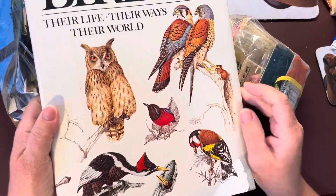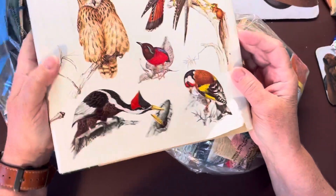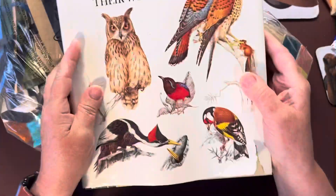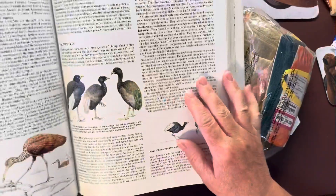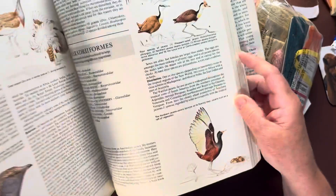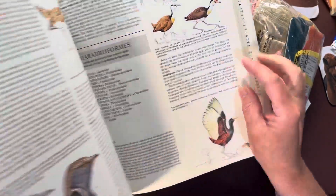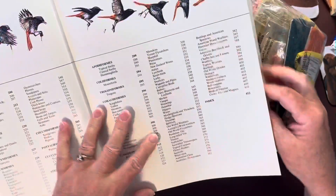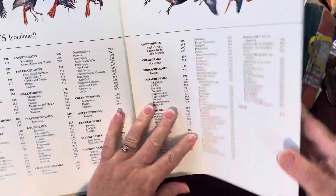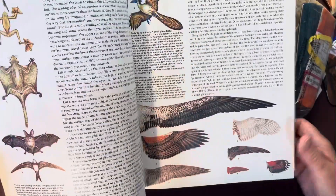I'll show you this next — "Birds: Their Life, Their Ways, Their World." It's a big book, 9 by 11, a Reader's Digest book. Look at all the great pictures of birds — there were some here at the front. Look how cool that is! It was kind of a neat book.